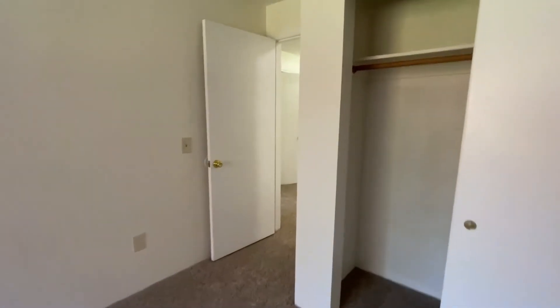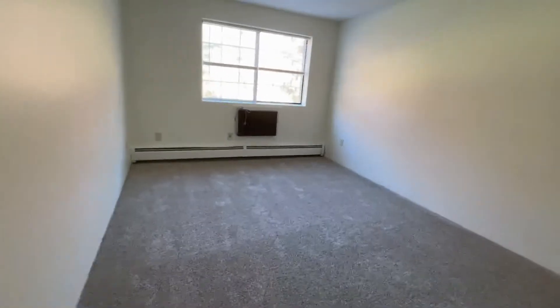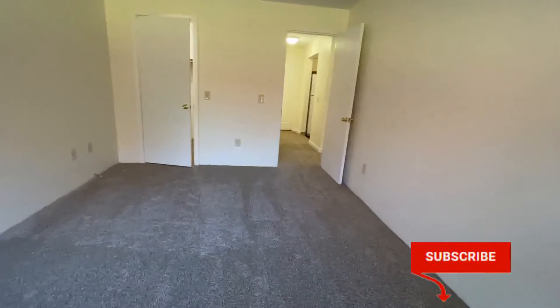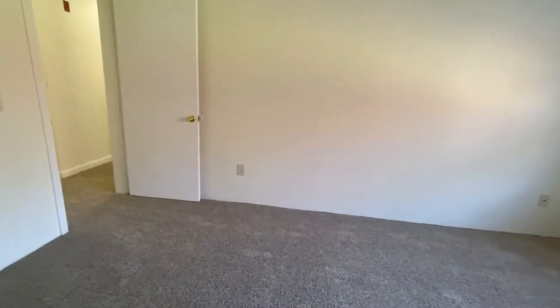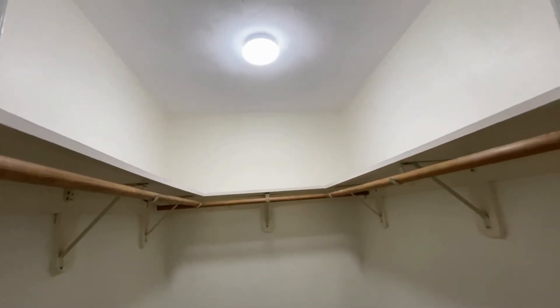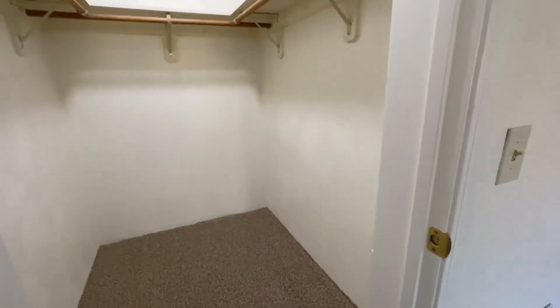The first bedroom has a double closet with plenty of floor space, a pole, and shelving for storage and hanging clothing. Back in the hallway and to the left is what is considered your master bedroom. There is air conditioning here, double windows, and it's easily big enough for a king or queen-size bed and other furnishings. The plush carpeting feels quite nice underfoot. The master closet is a walk-in with shelving and lighting — so spacious it's almost like a bonus room.